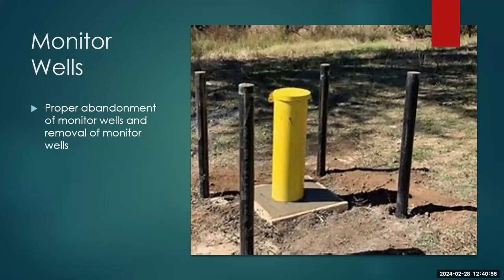Monitor wells — it's pretty rare for someone to want to keep a monitor well in. If we have groundwater monitoring equipment at the site, we'll ask that the monitor wells be properly abandoned before we close the site. What we're more likely to see is people removing them too early.